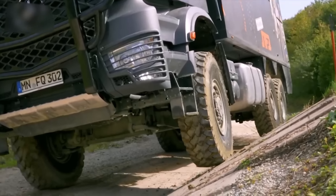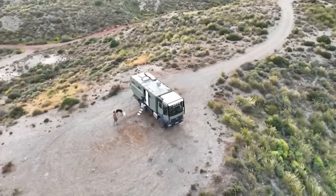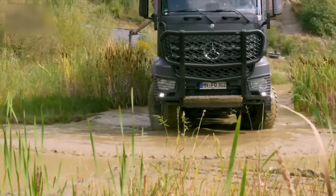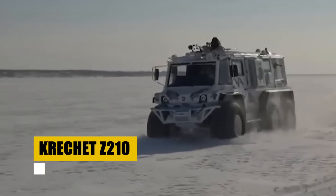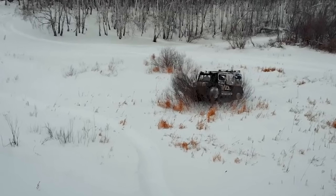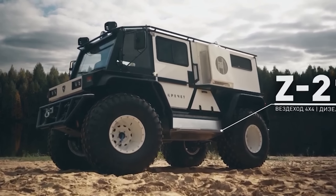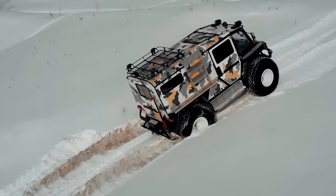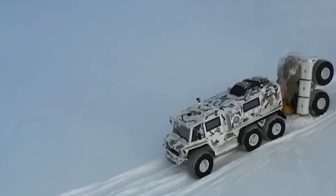Krug Expedition stands at the intersection of adventure and conservation. Born in South Africa, Krug crafts vehicles that are as tough as the terrain they traverse and as noble as the cause they support. Their collaboration with Nacombi Rhino under Project Rhino marks a bold step towards wildlife conservation. Each Krug vehicle sold or rented becomes a beacon of hope for endangered rhinos, directly funding efforts to combat poaching. Krug Expedition vehicles are more than just means of exploration — they are part of a larger mission to safeguard the treasures of our natural world.